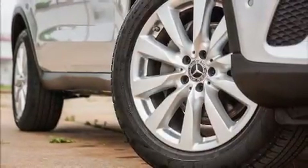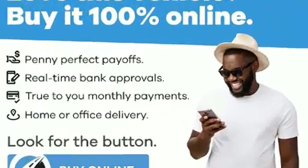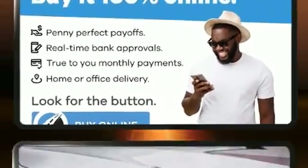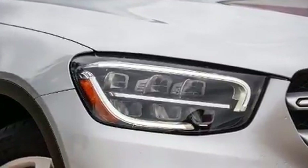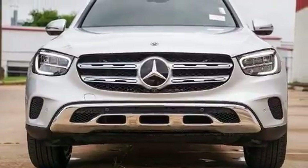Load your family into the 2020 Mercedes-Benz GLC with less than 30,000 miles on the odometer. This four-door sport utility vehicle prioritizes comfort, safety, and convenience. It features an automatic transmission, rear-wheel drive, and a two-liter four-cylinder engine with a turbocharger.